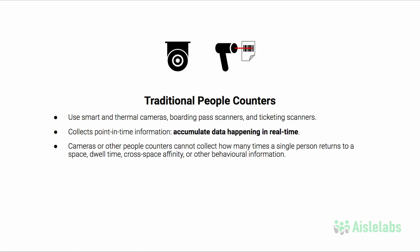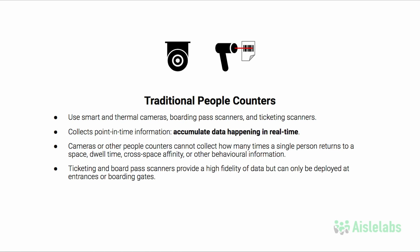In short, you can count how many people entered the space, but not how many of that count are people who returned to that space, how long they stayed, or where a majority of them went next. Ticketing and boarding pass scanners, similarly, provide a high fidelity of data, but can only be deployed at entrances or boarding gates.